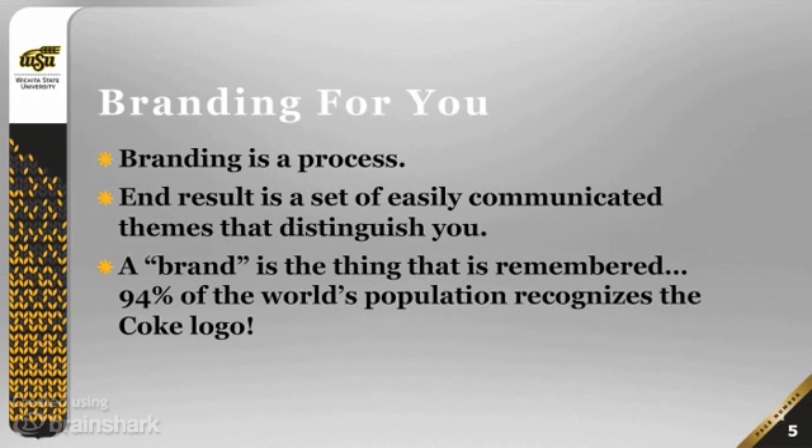First and foremost, branding is a process. It's a way of thinking about what you do, who you are, and what you want people to know about you. The end result of that process is a set of easily communicated themes that distinguish you. A brand is sometimes associated with a logo, but it doesn't have to be — it is simply something that is easily remembered.